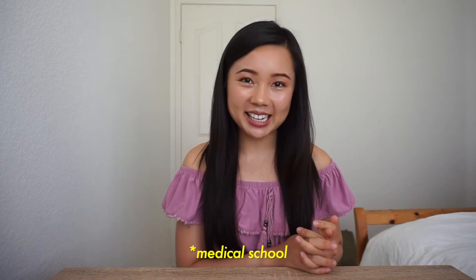Those sites and timestamps of this video will be included in the description. If you find this video helpful, please let me know by giving it a thumbs up and subscribe for future medical related content. Without further ado, let's begin.